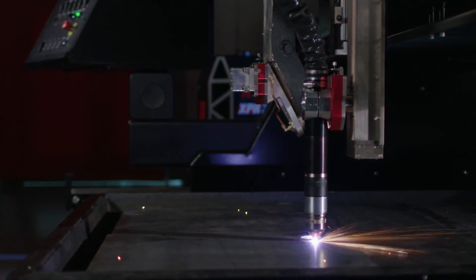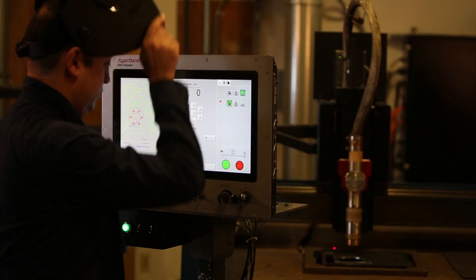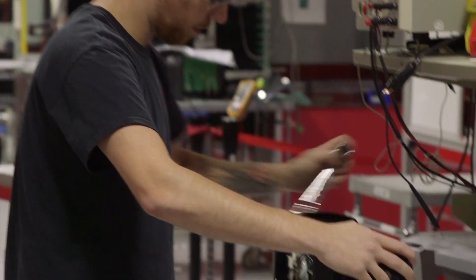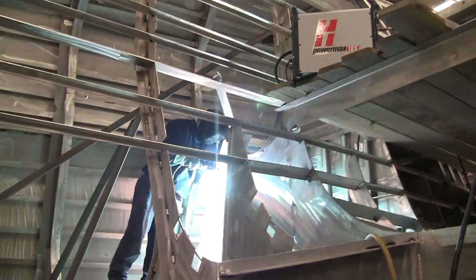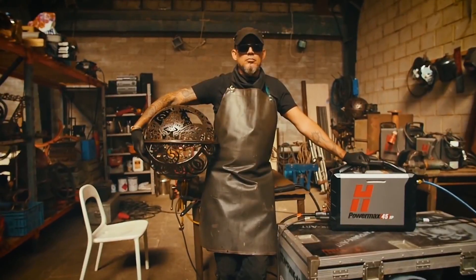Hypertherm manufactures plasma, water jet, and laser cutting systems along with controllers and software solutions. Here in our New Hampshire facility, we make two types of plasma equipment. Powermax, which is used for smaller cutting applications like auto repair and some very cool metal art.